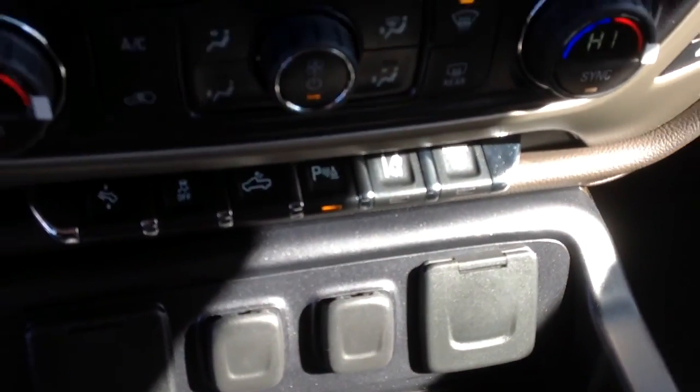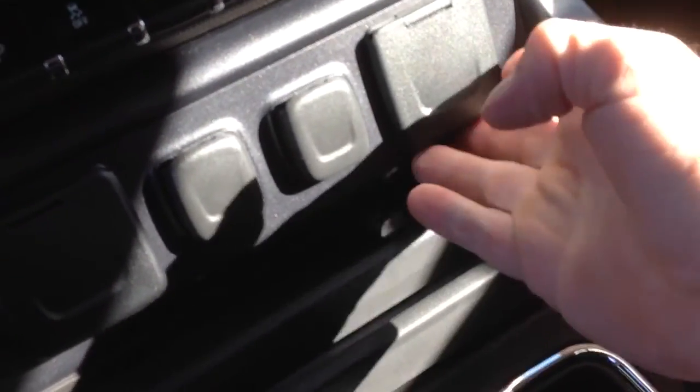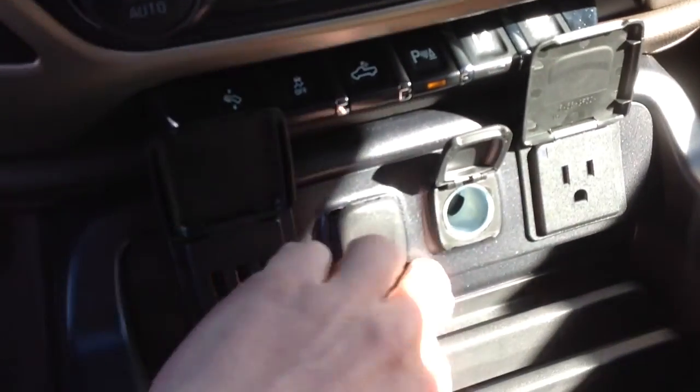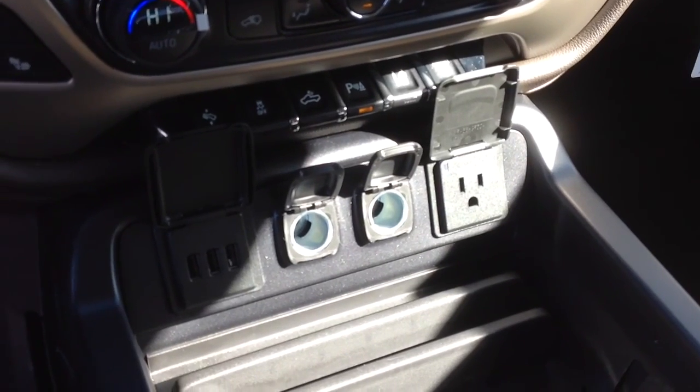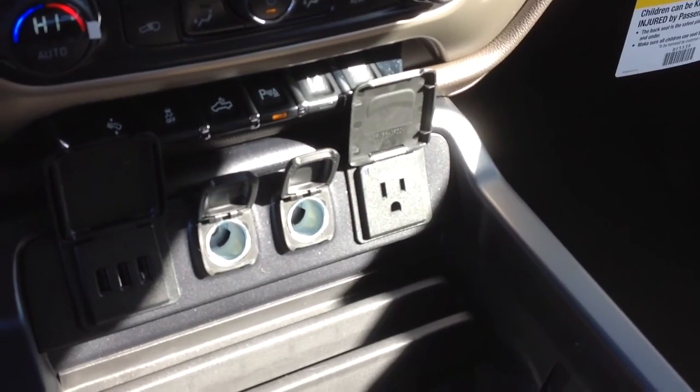There are your controls here. You have the auxiliary, the regular power outlet, and three USBs.